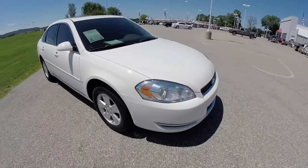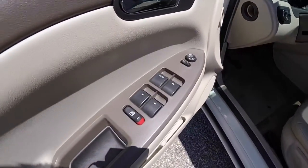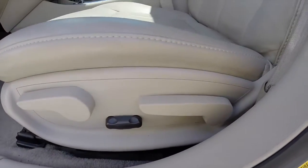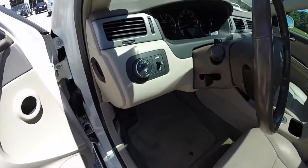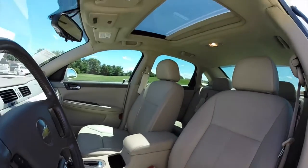We'll go ahead and take a look at the interior. Inside, this vehicle has power windows, power mirrors, and power door locks. It also has a 6-way power driver and passenger seat with manual seat back adjust. Automatic headlamps. The vehicle does have a sunroof.